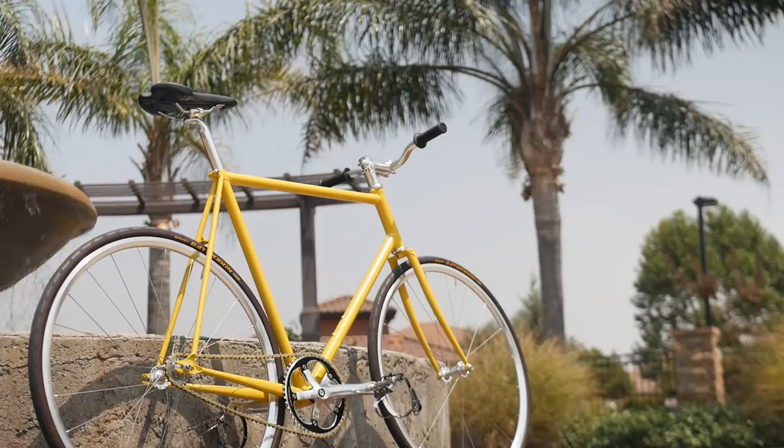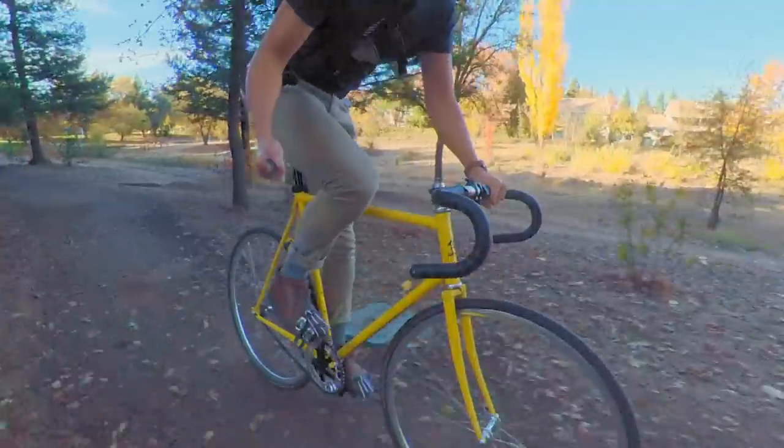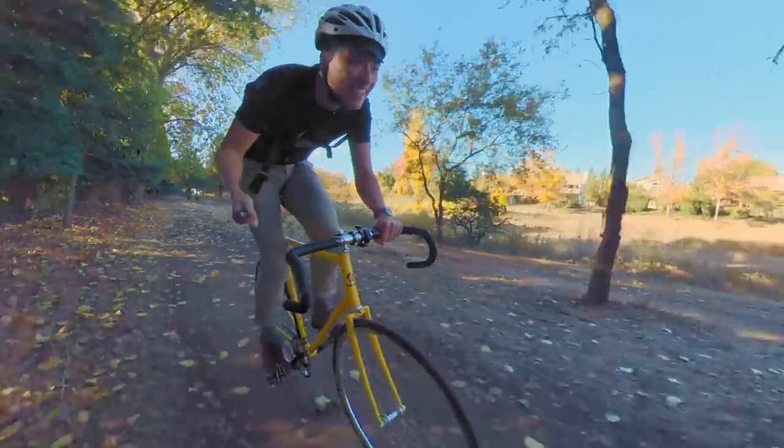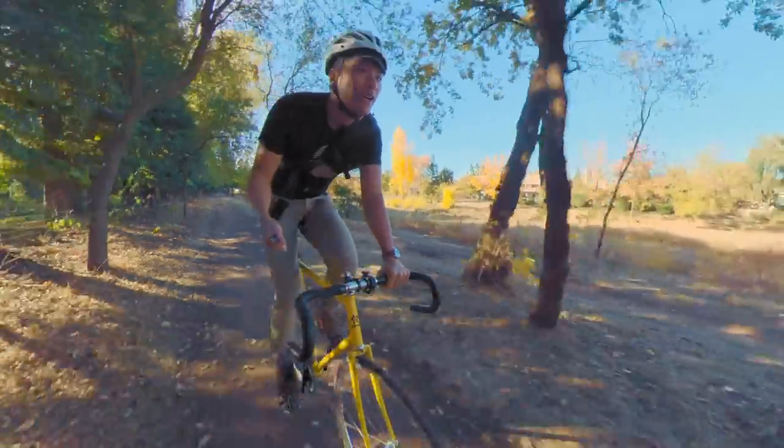A portion of this video was sponsored by Wabi Cycles. To learn more about the bike that I ride on a daily basis and the only bike that I own, stick around until the end of the video to learn more about them.